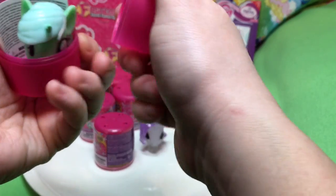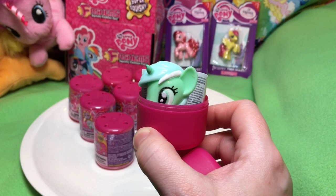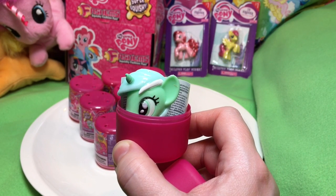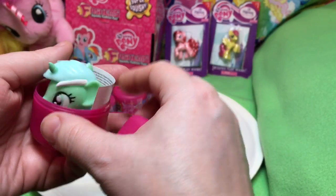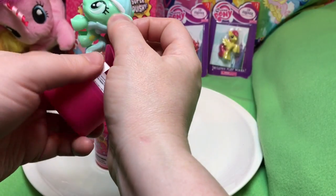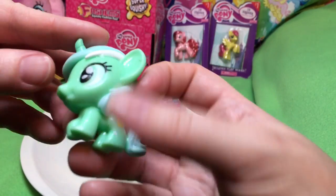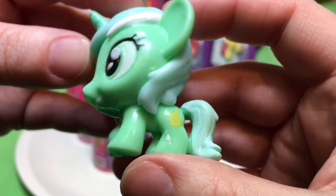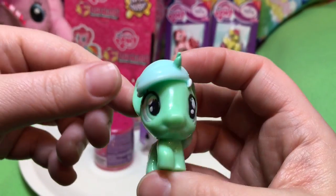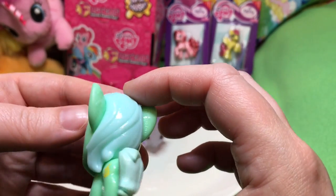I did not see her at all and I thought we were not going to have her in the box. She was going to be so seriously hard to spot - she kind of looks like Spike. She is not crystal, and oh my goodness she's gorgeous! Look at her cutie mark. Wow, she is really pretty!